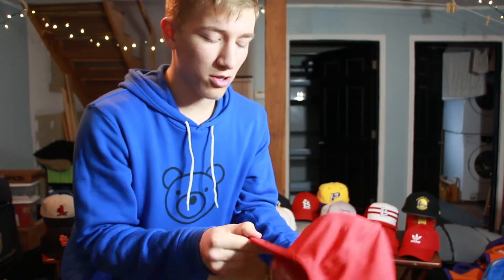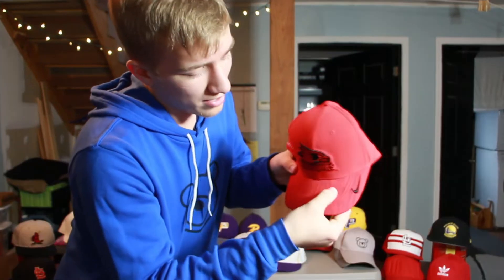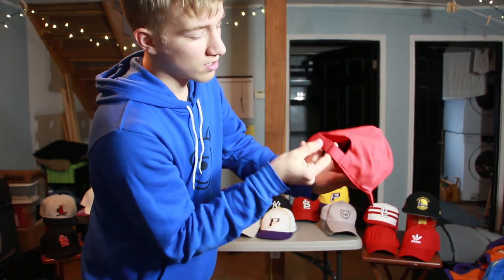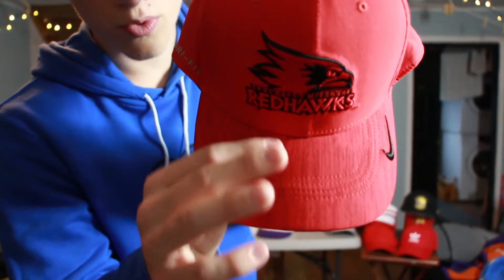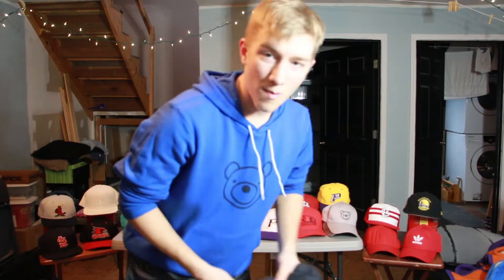This next one is my SEMO Redhawks hat — Southeast Missouri State, where I'm going to college. It's red on red with a really nice logo. It's a Nike dry-fit hat — literally the lightest hat I have. The bill is thick around the rim but really thin through the middle, with dry-fit material in the back and velcro closure. I really like the grainy design detail on the bill. I got it a year or two ago.